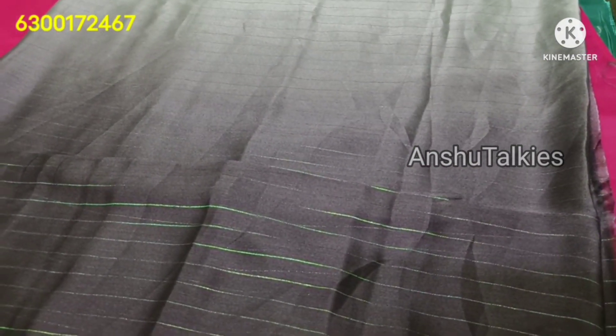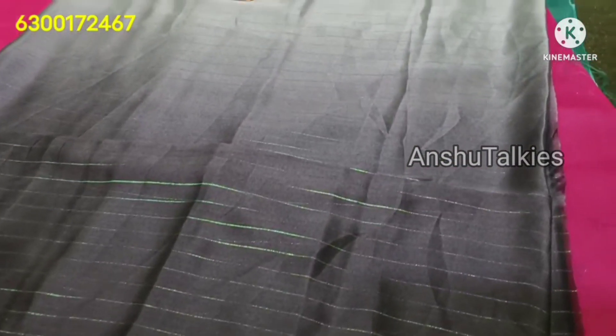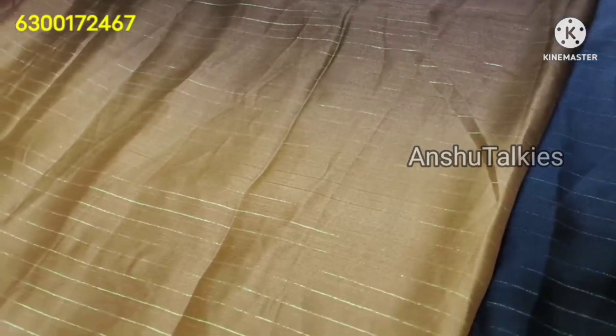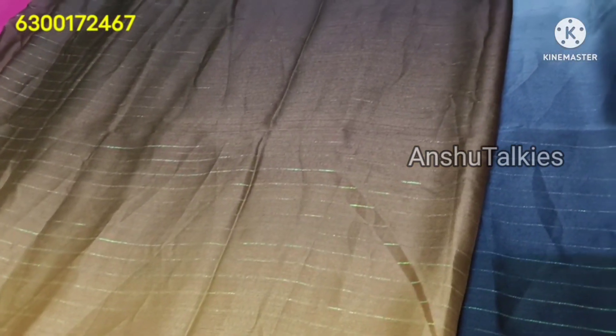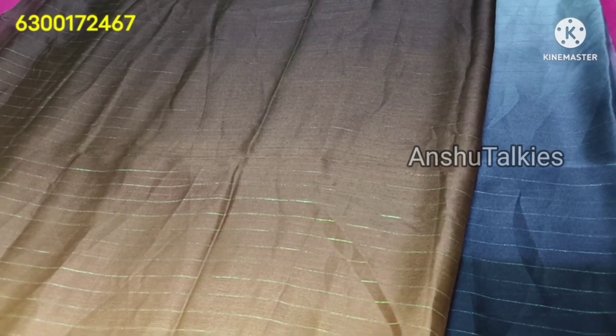This is a full saree — the most trending metallic georgette with jerry lines. The shaded patterns are great. You can also pair it with a designer blouse or a work-change blouse.